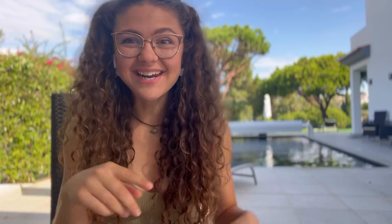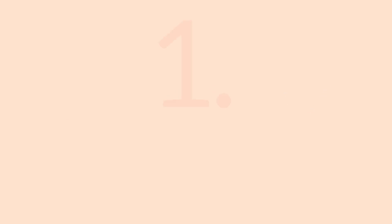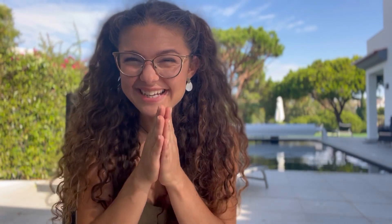Part one: the basic principles. These are the things that you really must do in order to maximize your holiday and there are three of them. The first one is that you really want to travel using bank holidays and weekends and have multiple short breaks throughout the year, because this is how you get the most time away.